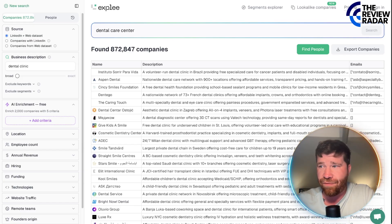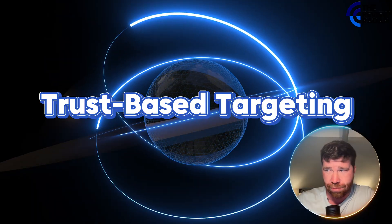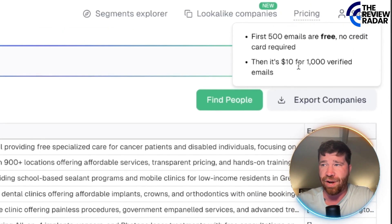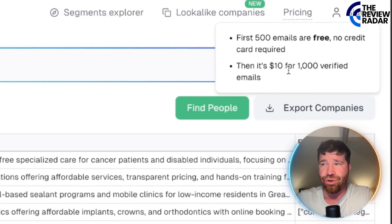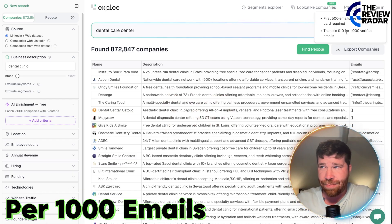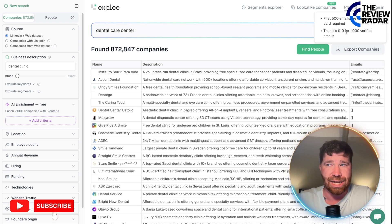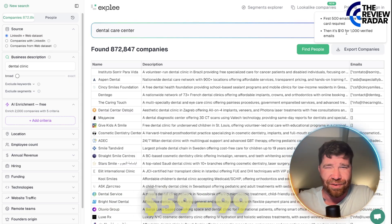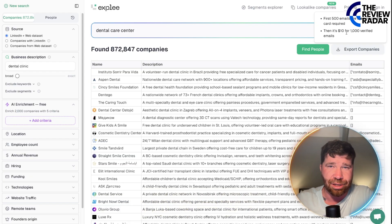Whenever it comes to Explate, it definitely helps with trust-based targeting and also overcoming some common go-to-market challenges. The overall pricing: they offer a pay-as-you-go model. They charge $10 per 1,000 emails, compared to subscription models like Clay at $149 per month or Apollo at $59 to $99 per month. This one has superior email quality. I highly recommend you guys check this out, try it, and see what kind of results you get.